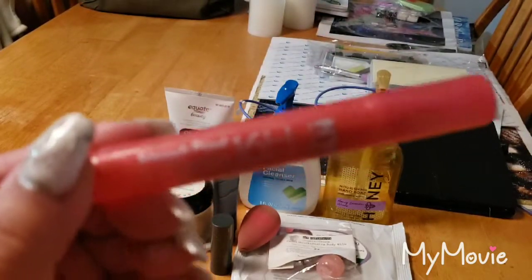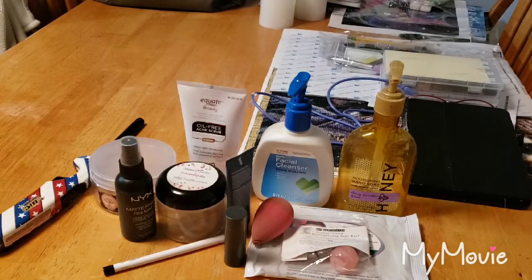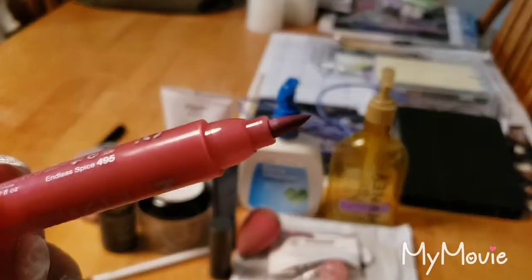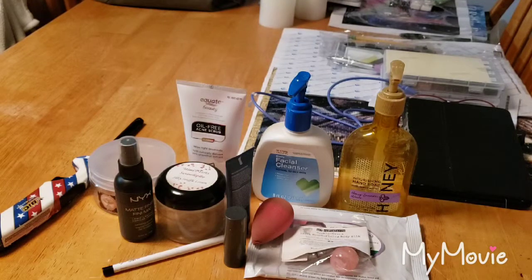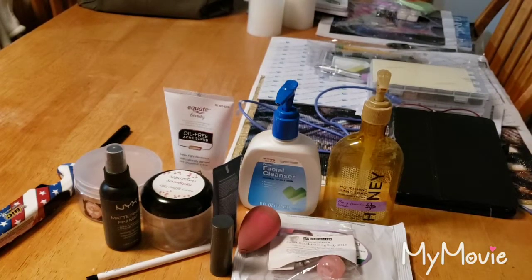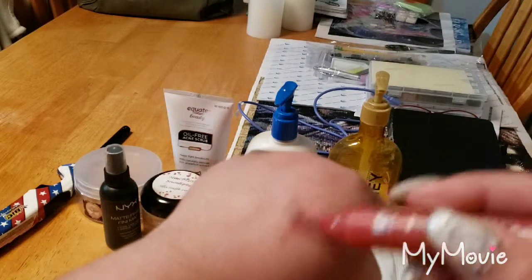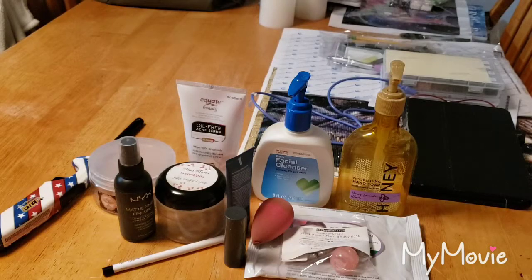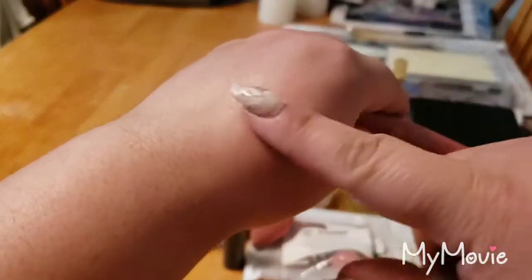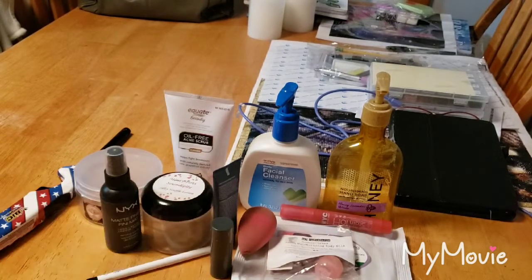This is the NYC Stainproof Lipstain. I don't even know if they still sell this. I love these things — it's literally like a marker, and the color was so pretty. You just put it on your lips and let it dry. It's not like a matte lipstick where your lips get all dry — it just tints your lips. Once it's completely dry, it doesn't go anywhere. You just throw your gloss on there and it'll be good for the day.